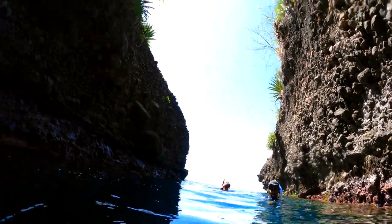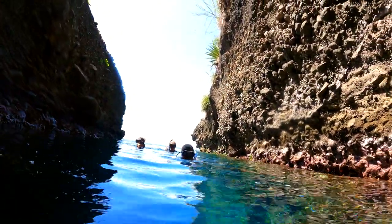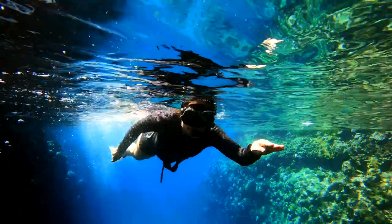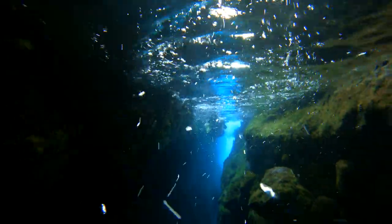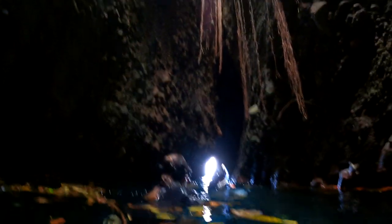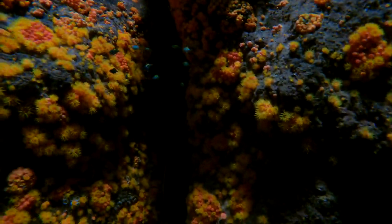Is it closed on top? No, it's open on top. There's light from the top, there's trees on top, everything. It's really cool. There's light from the top? Yeah. What do you mean? You'll see. And so we followed Lars back through the tunnel and towards the cave. Finding caves like this is always so much fun.